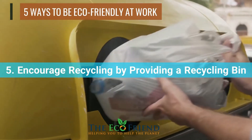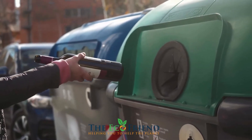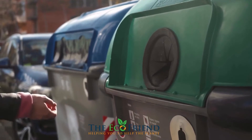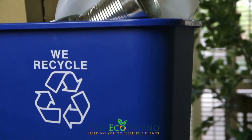If there isn't a recycle bin at work, see if it's okay to put one in a well-trafficked location of the workplace so that everyone is reminded to use it. Spread the word that a recycle container is available at the office. By displaying it prominently, it will serve as a gentle reminder of the significance of recycling.